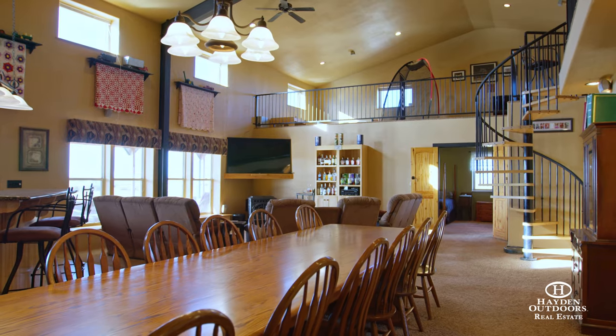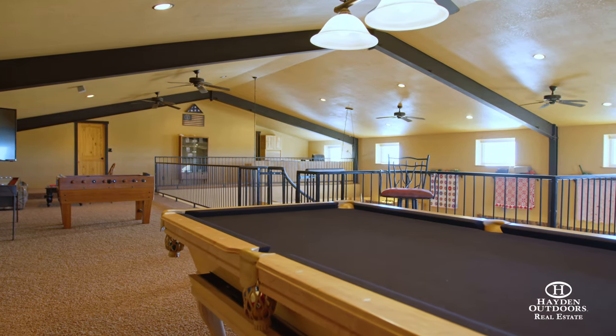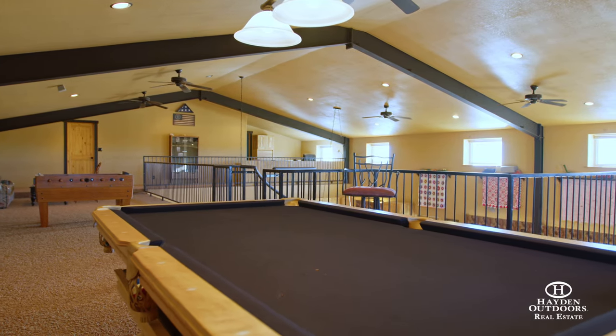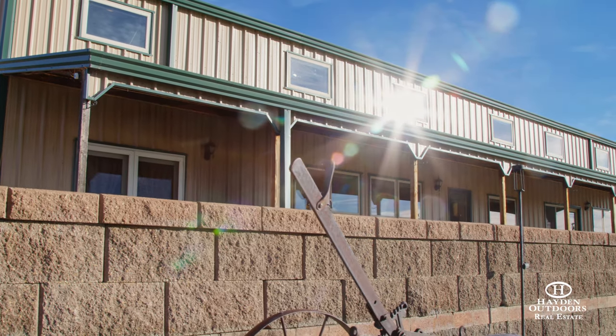The spiral staircase leads to the loft with expansive views. There's an additional bedroom, office area, and storage space as well. The home is cooled by an industrial swamp cooler upstairs along with seven ceiling fans throughout the home.